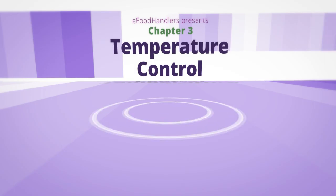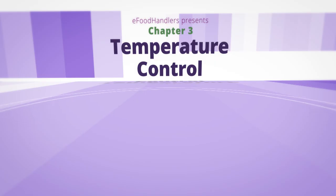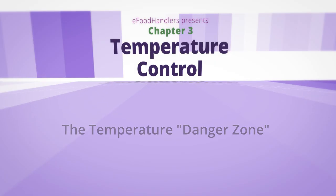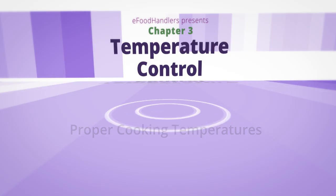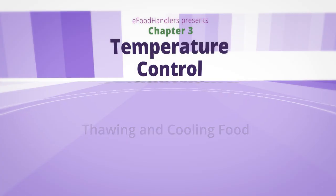In the next segment, we'll explain temperature control, including the danger zone, hot and cold holding, proper cooking temperatures, and cooling food.